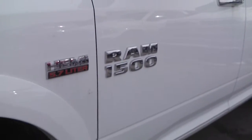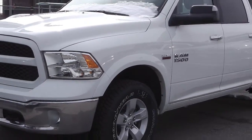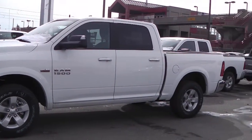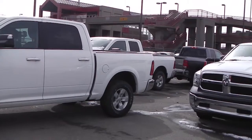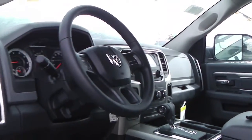This 2013 Ram 1500 SLT features a 5.7 liter Hemi engine and a white exterior. Features include power locks and windows, foldable and heated side mirrors, and cruise control.